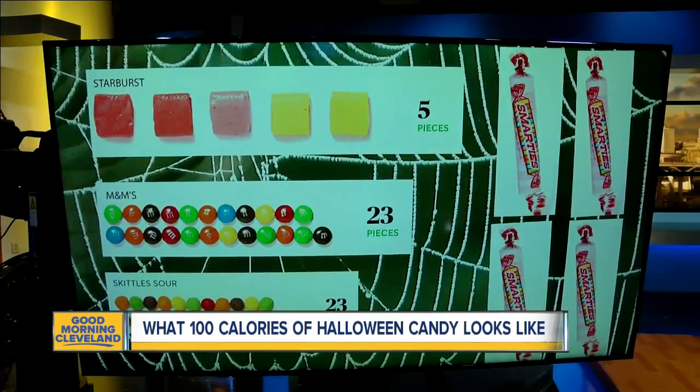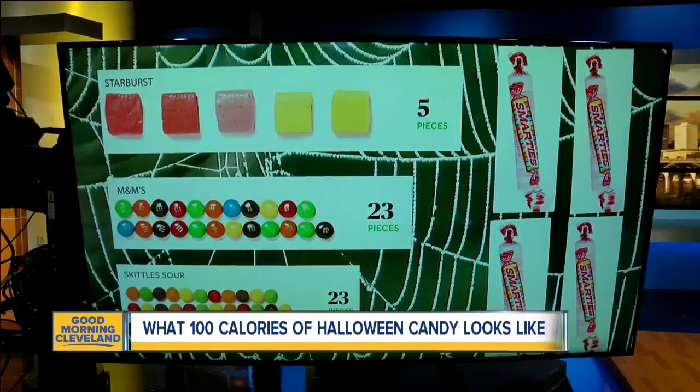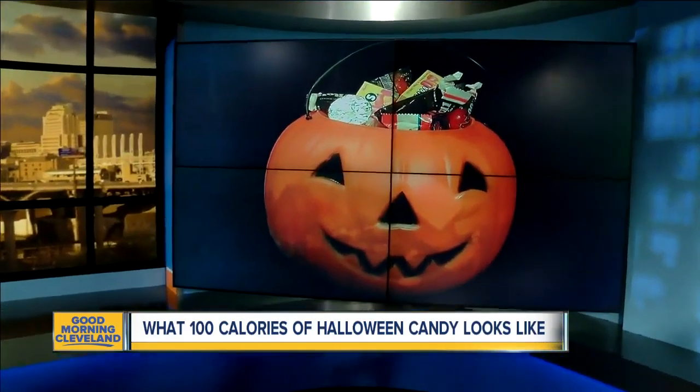But the real champ here is Smarties. At just 25 calories a roll, you can eat four rolls for 100 calories. So now you know what candy to load up on this Halloween. But remember, all you big kids out there like me — too much through the lips puts a lot on the hips.